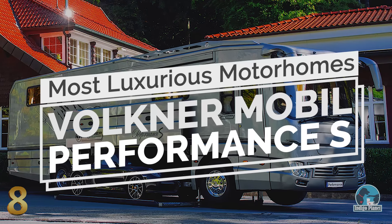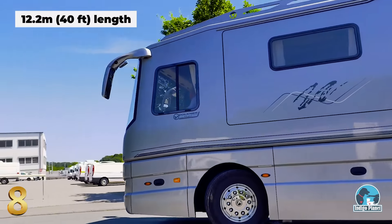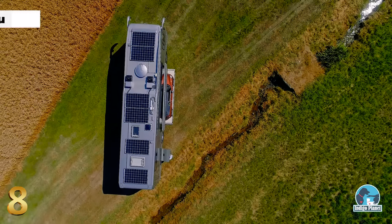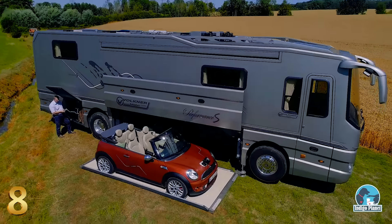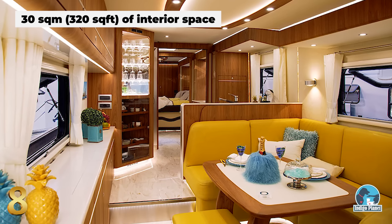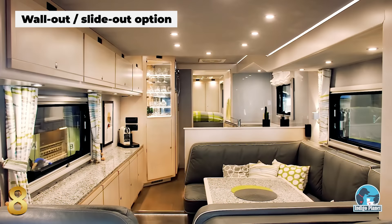Number 8: Volkner Mobile Performance S. The elegant 40-foot Mobile Performance S is a 5-star hotel that you can virtually park anywhere you want. While the built-in hydraulic garage compartment seems to be its most striking feature, there's enough glamour and style in the interior to reconsider that. The Performance S comfortably boasts 320 square feet of interior space, but for people that desire even more, there is an optional slide-out wall for extra space at just a push of a button.